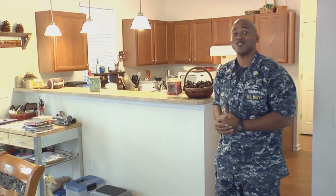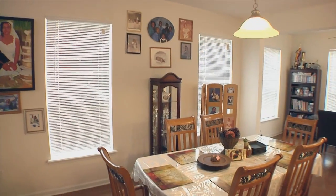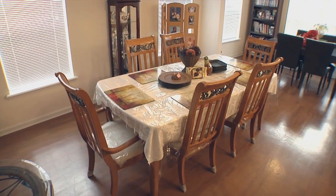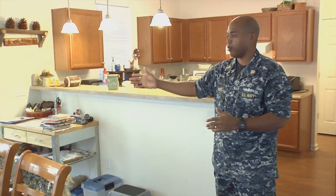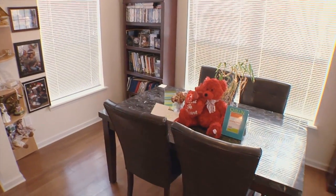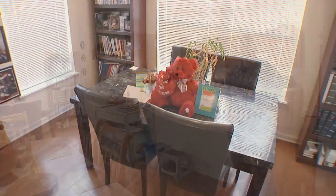Now I'm going to take you to one of my favorite spots of this house. Our dining room consists of the dining room table here — this is where we eat. We also have a marble table on the side, so if we do have guests here we have additional seating for them. We're going to take you to the kitchen next.